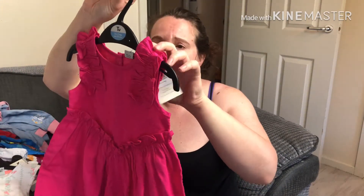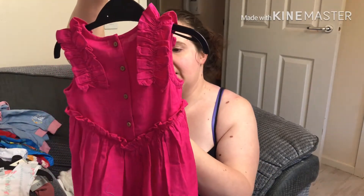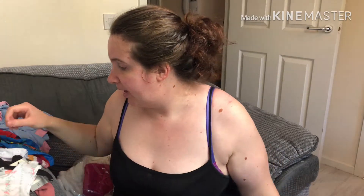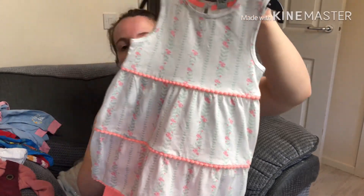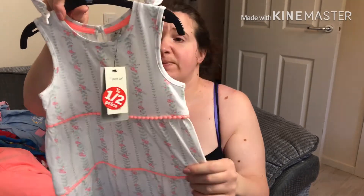My mum also got this one which I think was half price. It's a little pink cotton jumpsuit with some buttons at the bottom and down the back. That was half price, so it was £4 in the sale. That's one and a half to two years. Then my mum also got this one which I think is so adorable — a little dress and some matching shorts, which are so cute. That was also in the half price sale at £3, which is quite good.